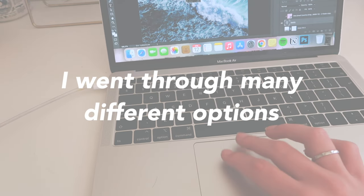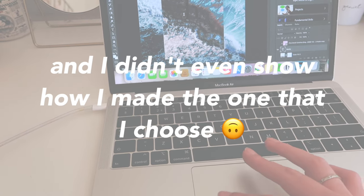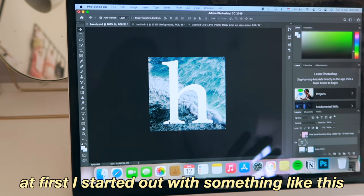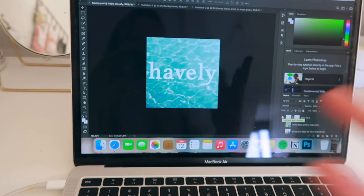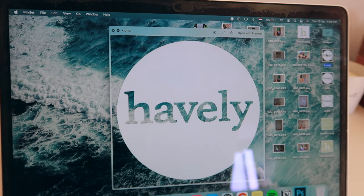Hello everybody, little update time. I've been working on a logo and a theme for my Instagram, so I thought I'd show you. At first I started out with something like this — an 'H' from 'Heavily.' Then I got the idea of doing my full name, something like this.